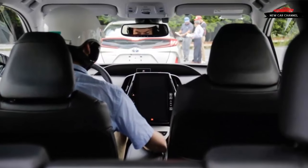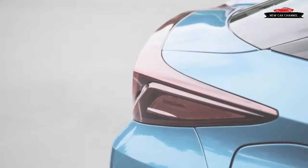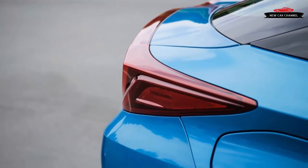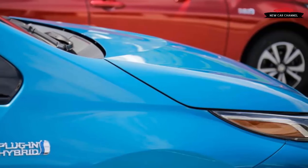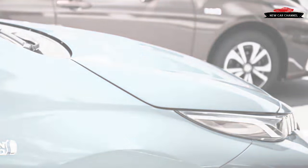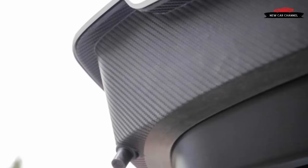A decade ago, Toyota's efficiency virtuoso, the Prius, was the green vehicle. Americans wore their Priuses out in public as if they were merit badges for civic responsibility. While the Prius has recently lost some of its command over those crowds, the new 2017 Prius Prime stands to earn its way back into the hearts of the nerdy, efficiency-focused motorists who embraced the original more than 15 years ago.